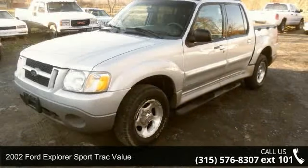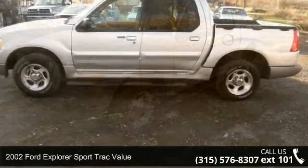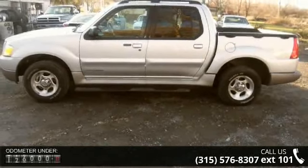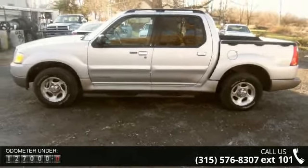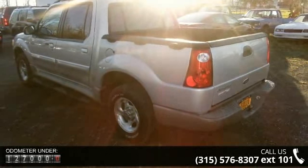Presenting the 2002 Ford Explorer Sport Trac Value. If you are looking for an automobile with great features, look no further. This vehicle comes with a reliable six-cylinder engine, connected to a smooth shifting automatic transmission.